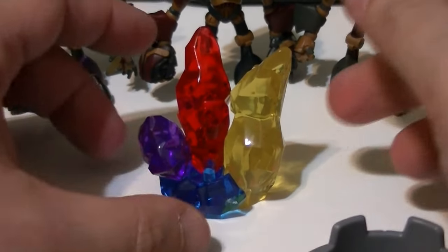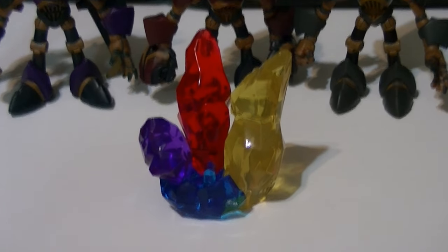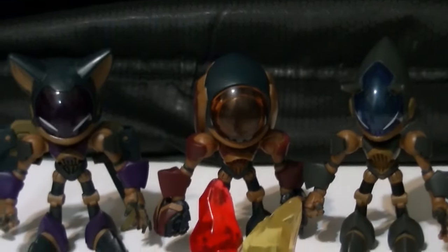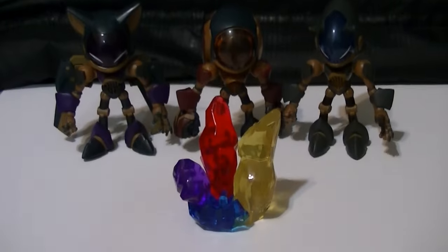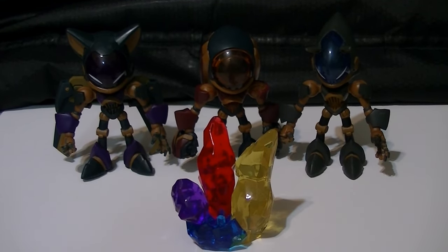Alright, so that's my review of the Sonic Prime Grimm 3-pack, with three really cool robot troopers and two pieces of a crystal puzzle. This is Wake Angel 2001, signing off. Thanks for watching.